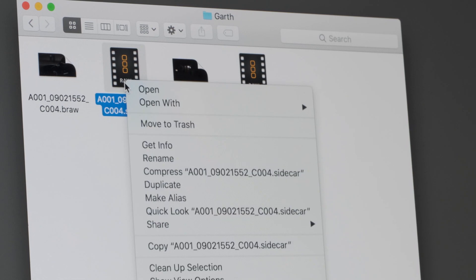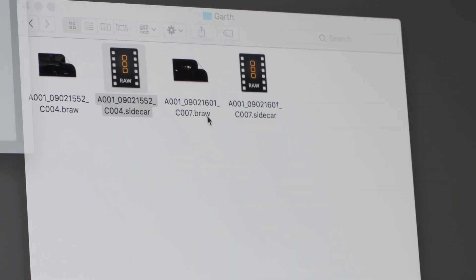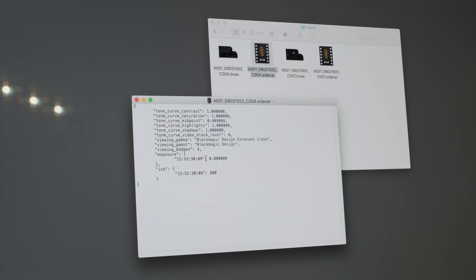Another key feature is something called a sidecar file. That is a text file that lives in the same folder as the Blackmagic RAW file and contains all of the metadata. It doesn't matter what you do to the file in terms of changing the color, gamma levels, or ISO settings — the original RAW file will always be protected, and that sidecar file will be updated every time you make a change. If you remove the sidecar file from the folder, when you open the Blackmagic RAW file you'll see the original 12-bit log version of that file. You can even open that text file in a text editor, change ISO settings and various parameters, and that will automatically update the image.